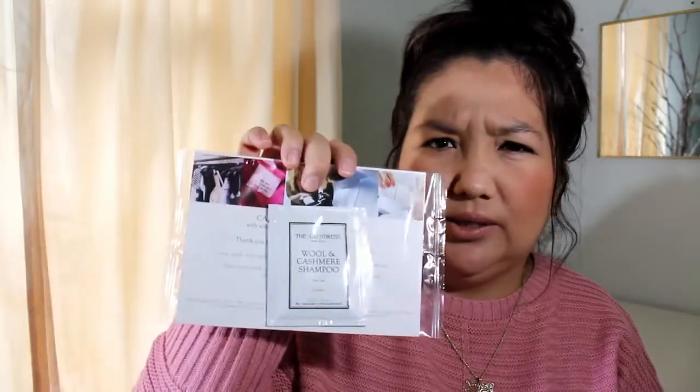Then we have a sample from Axe. I'm trying to rip this open — I opened it on the wrong side, but here we go. It's a bottle of daily fragrance, and these are mainly advertised for men. That smells nice! I'm going to pass this along, but it's one ounce, 28 grams — a nice size sample.